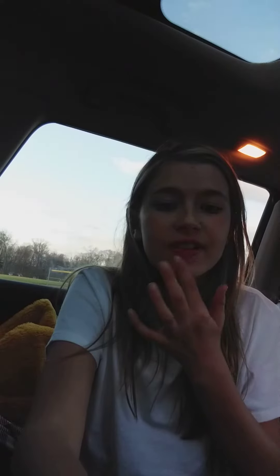Now I'm going to use my Drunk Elephant B-Hydra Intensive Hydration Serum. Then I'm going to use my Clean and Clear Acne Medication, just on my chin.